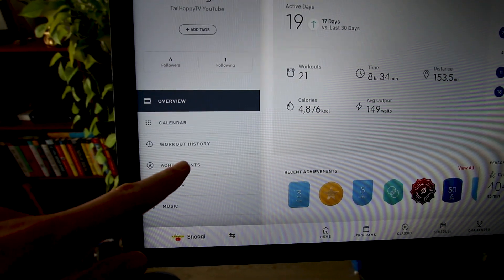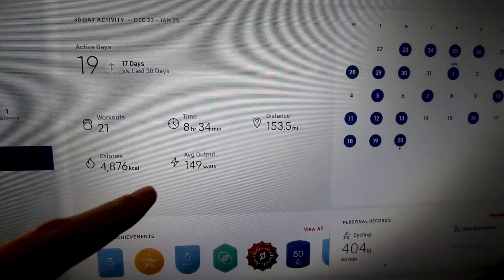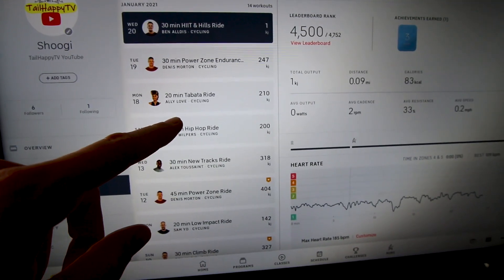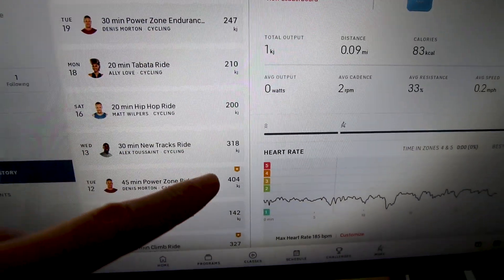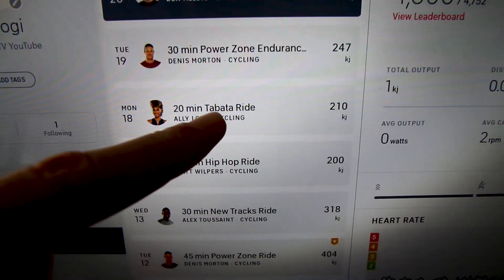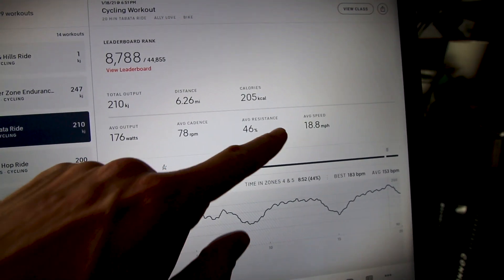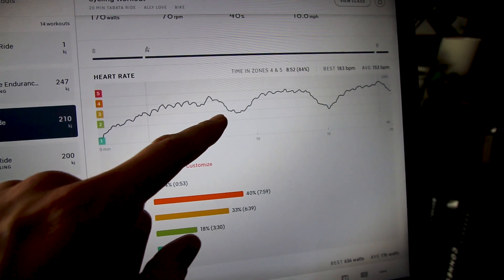The next thing I love about the Peloton Bike Plus is the workout history. Not only does it give you basic stuff like how many active days you've had recently, your riding time, and the days you've ridden, but when you click on workout history, you can look at your individual workouts. At first glance, you can see how many kilojoules you output for each ride. You can click on a ride — like a Tabata ride I did the other day, 210 kilojoules — and it shows you all your metrics: total output, distance, calories burned, and average resistance.